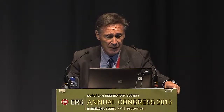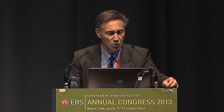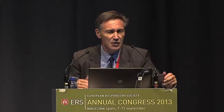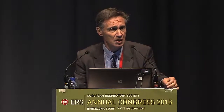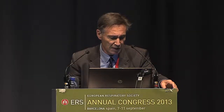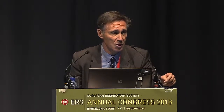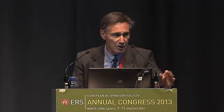We studied 110 severe asthmatics with a follow-up of at least one year. When we looked at different characteristics — particularly in terms of airway remodeling — we observed that the airway smooth muscle area varied considerably among patients. Some had a huge increase of smooth muscle in the airways, others much less. In this 110-patient cohort, the median smooth muscle area was 13% — meaning smooth muscle area over total biopsy area. Using this threshold, we could separate two groups of patients.